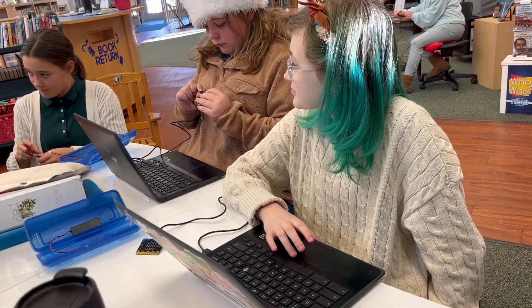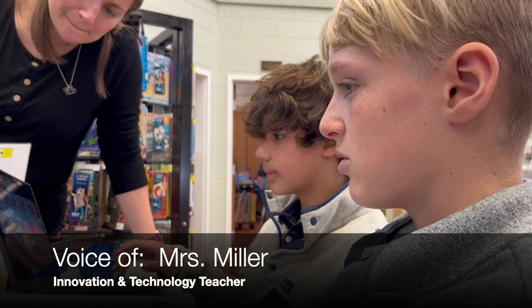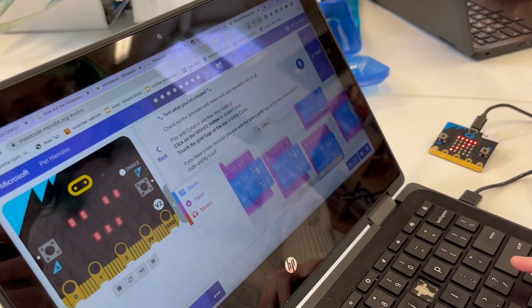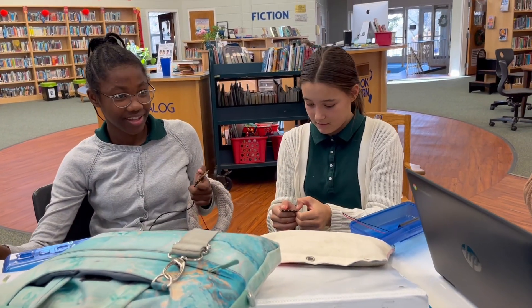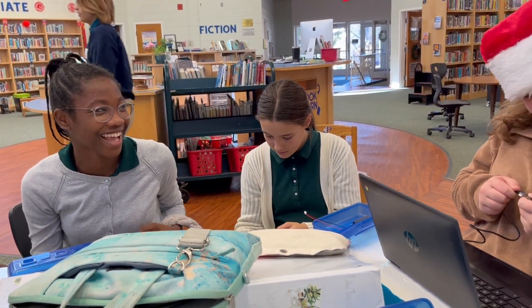It's Hour of Code week down in the library. We're getting students out of their classrooms and programming with different devices and languages. Our upper school students are collaborating together with the micro:bits and working in different coding languages such as Blockly, JavaScript, and Python. This is a great way to build confidence in their programming ability and be exposed to new types of coding.